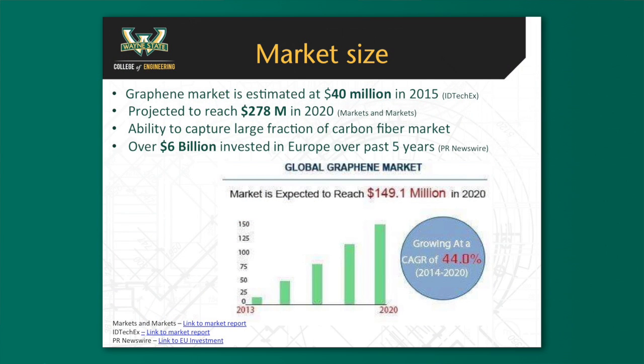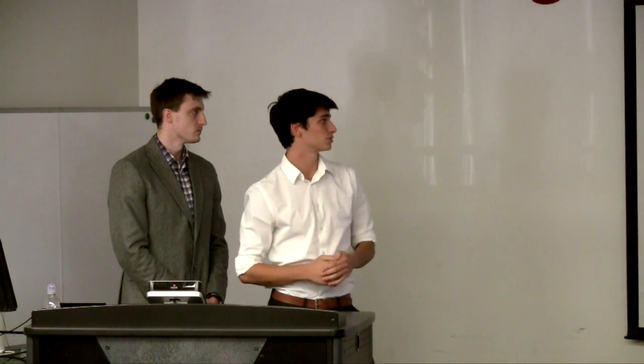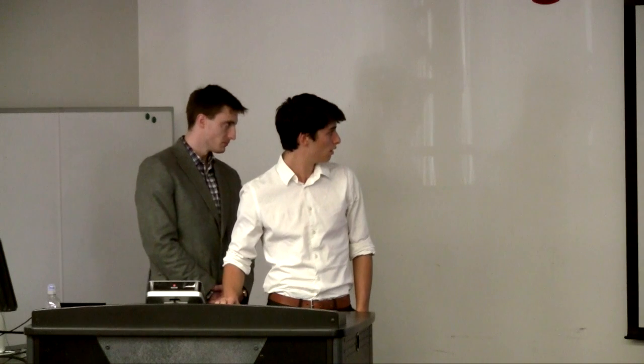The graphene market is growing drastically — it has a 44% CAGR right now and is expected to increase further. Markets and Markets projected the market to become $278 million by 2020. Europe invested $6 billion in the past five years into graphene research. It's also projected to encapsulate a portion of the carbon fiber market due to its lightweight qualities and high mechanical strength, with the graphene market currently at approximately $3.5 billion.